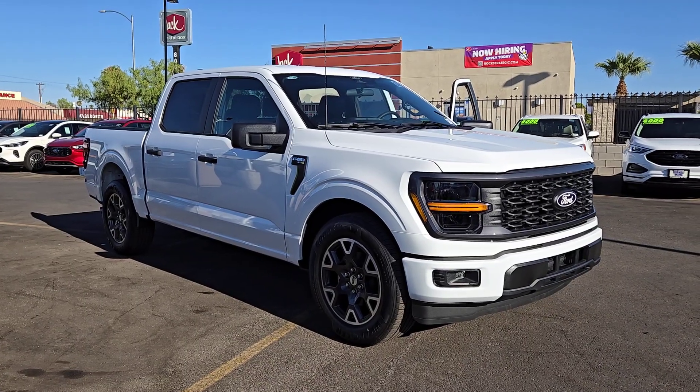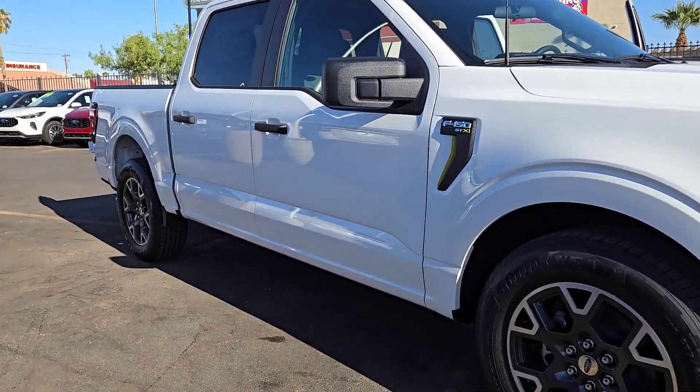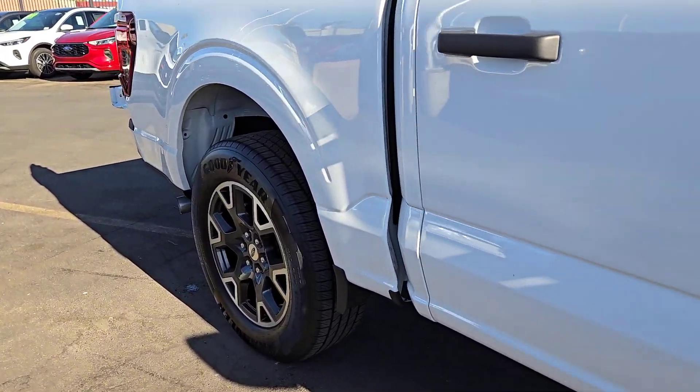Get a feel for the 2024 Ford F-150. This rugged F-150 is ready for work, off-roading, or a little R&R.